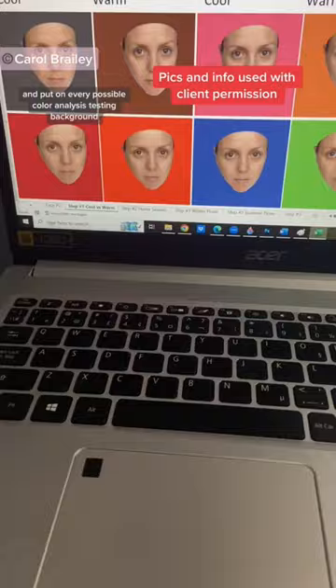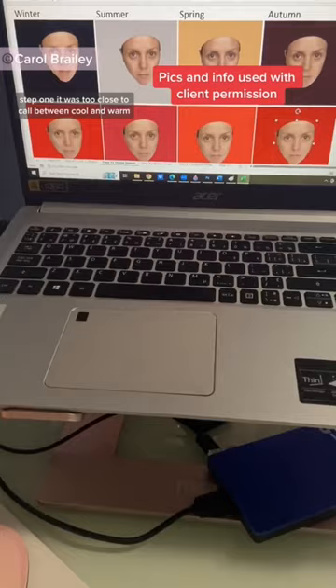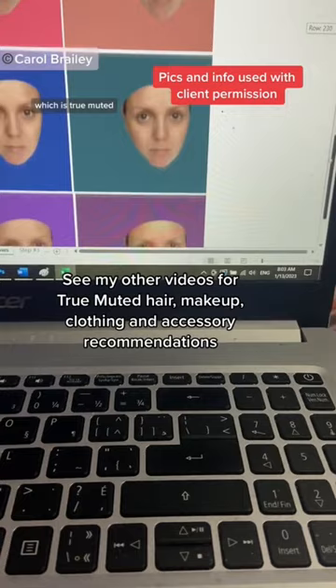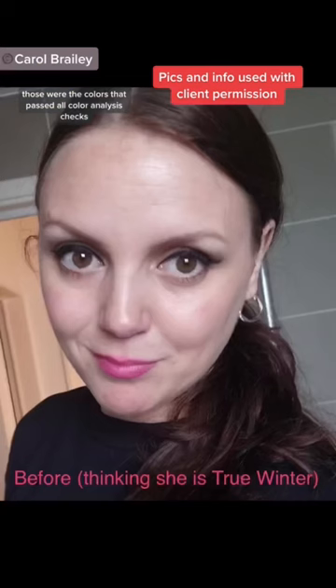In step one, it was too close a call between cool and warm. In step two, it was too close a call between summer and autumn. Summer was marginally better than autumn, which means she's the palette exactly midway between summer and autumn, which is True Muted. Those were the colors that passed all color analysis checks.